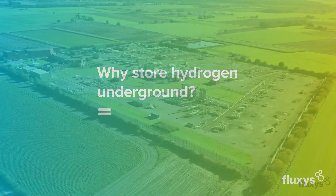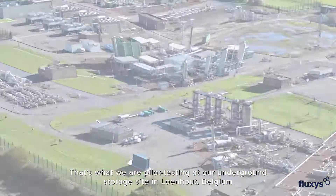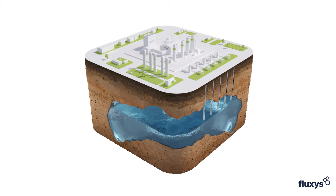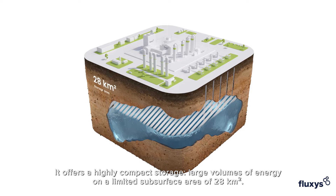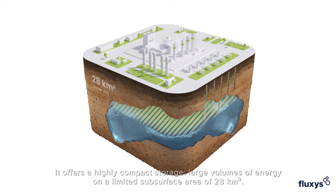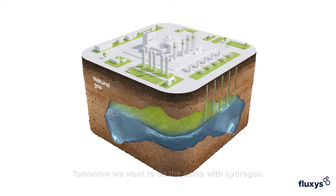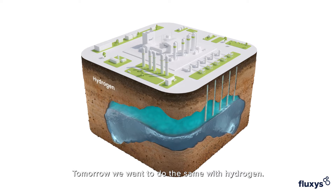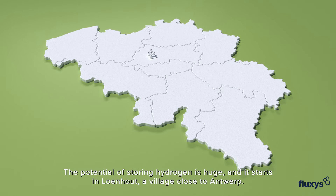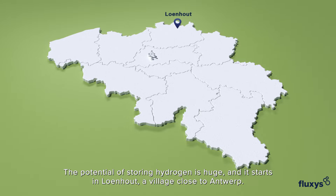Storing hydrogen underground — that's what we are pilot testing at our underground storage site in Lunaut, Belgium. It offers highly compact storage of large volumes of energy on a limited subsurface area of 28 square kilometers. Today we store natural gas to provide society with a flexible and secure flow of energy. Tomorrow we want to do the same with hydrogen. The potential of storing hydrogen is huge, and it starts in Lunaut, a village close to Antwerp.